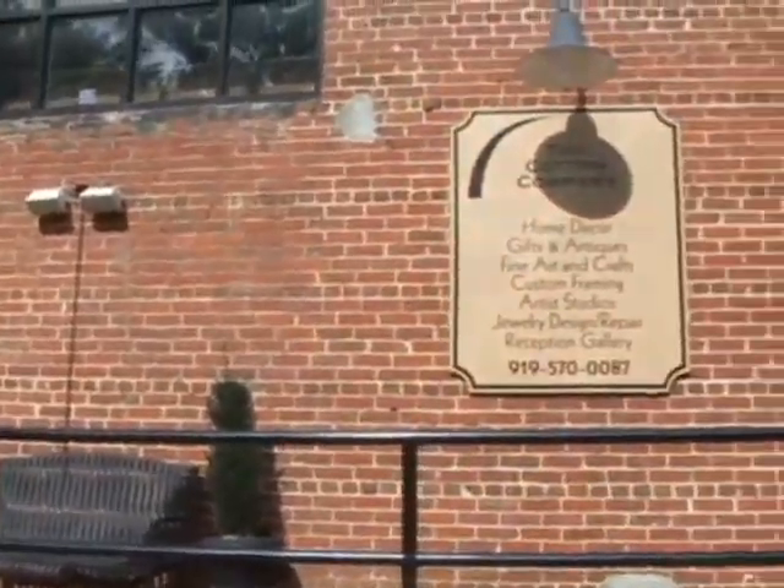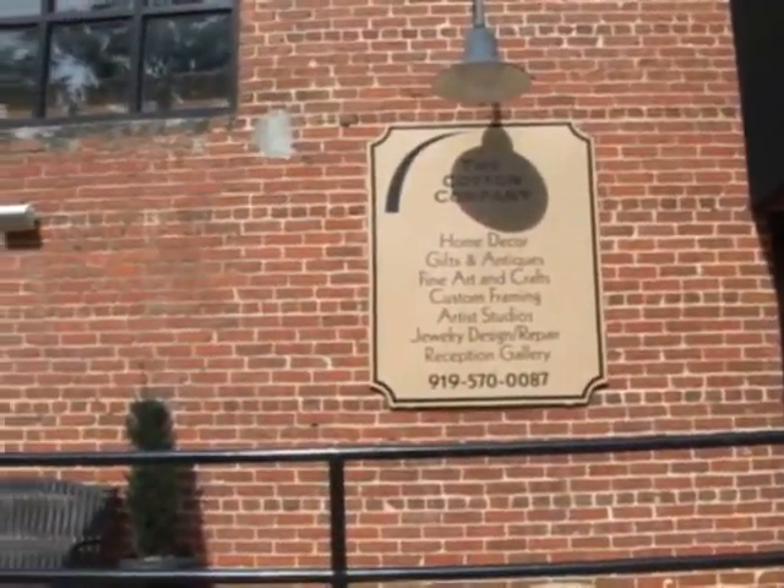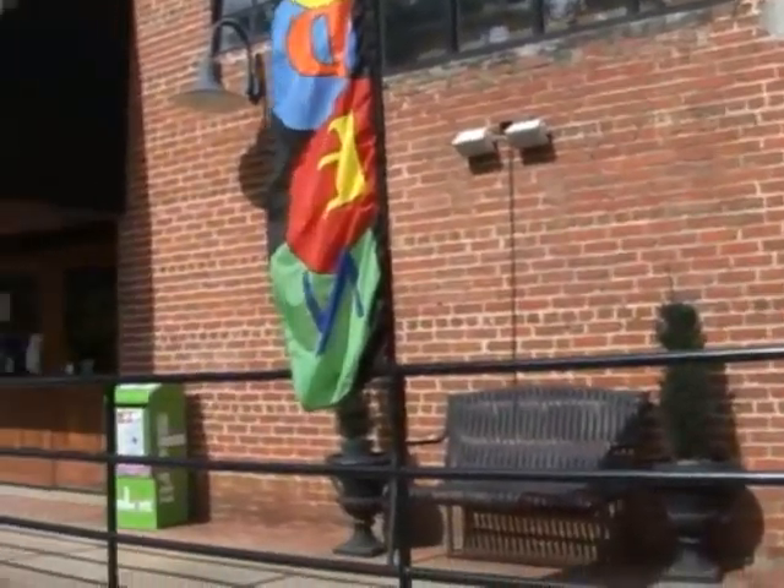Now I want to introduce you to the Cotton Company and a little bit of the story behind the Cotton Company. This building right here is the Cotton Company. It's basically a little over 20,000 square feet.